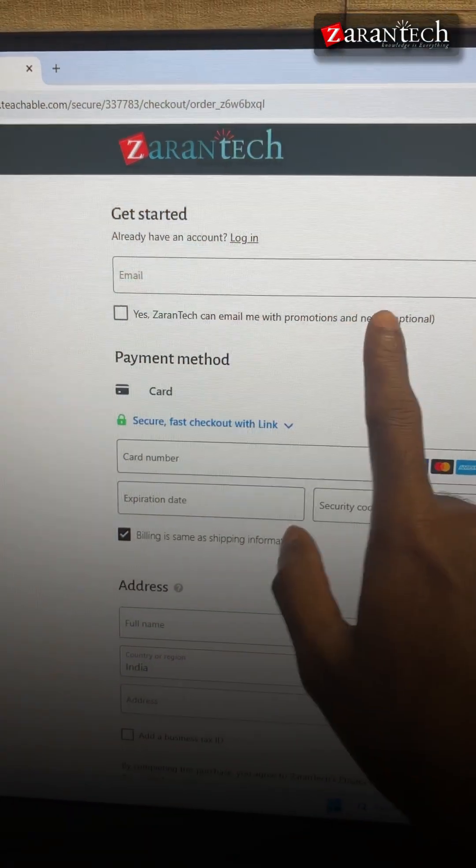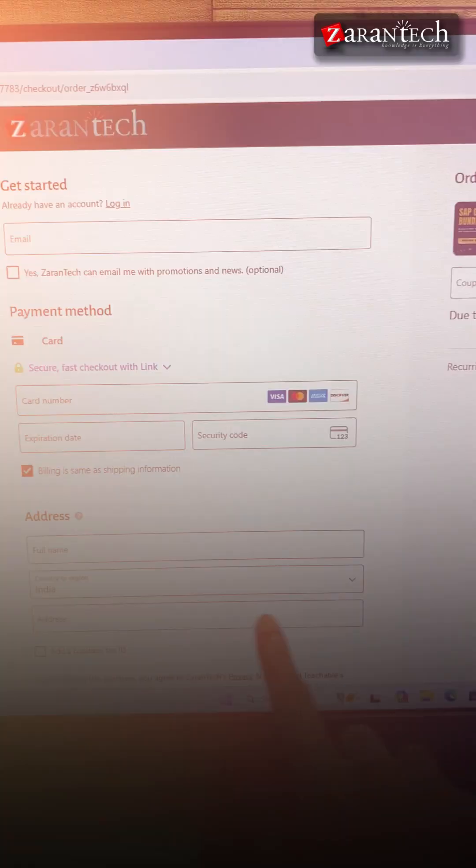Click on Enroll Now, fill in your details, choose your payment method, and enter the coupon code.